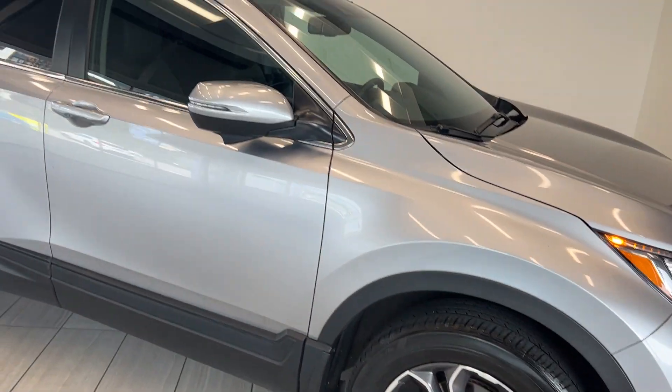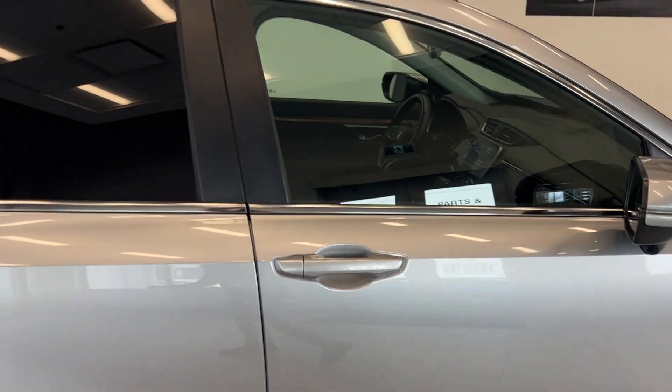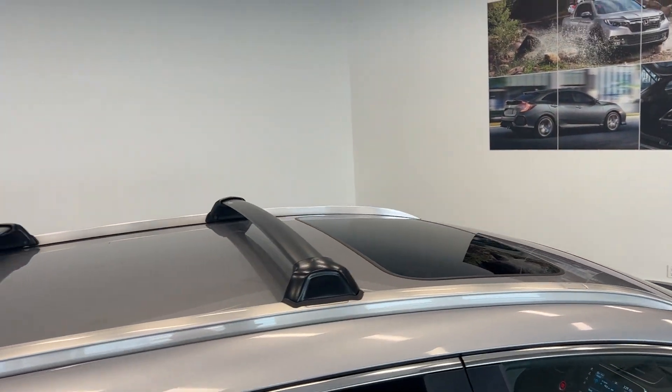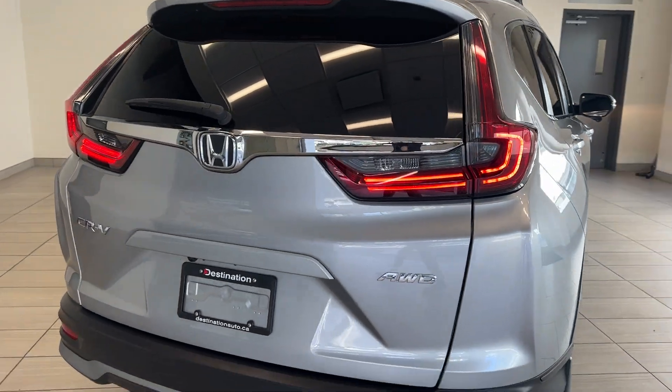Starting off at the front, you have these nice two-tone alloy wheels and a camera mounted on the passenger mirror for Honda's Lane Watch. Up above we can see the sunroof and installed frost bars — you can put a roof rack, roof box, or a bike rack, whatever you'd like up there.